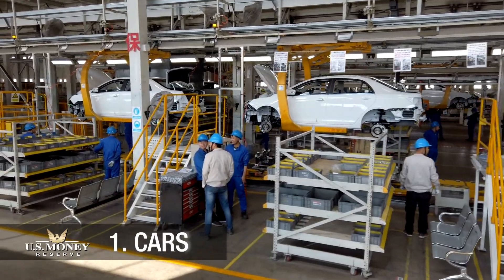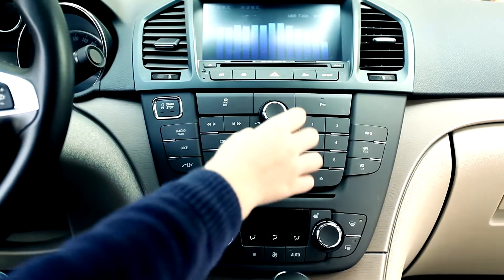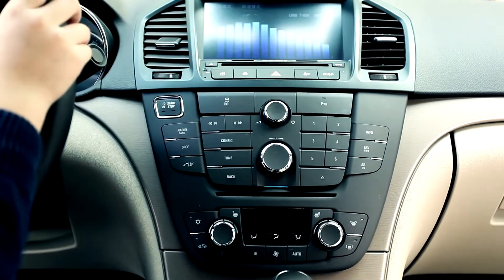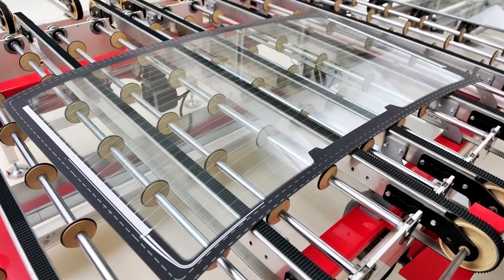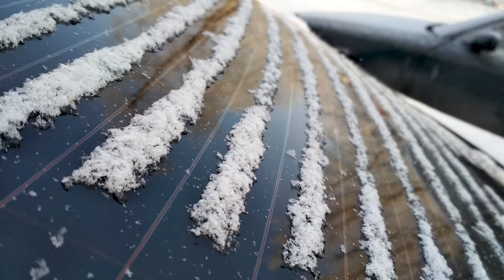More than 36 million ounces of silver are used each year in auto manufacturing. Every electrical connection in a modern car is activated with silver-coated contacts, and silver ceramic lines fired into the back windows generate heat to melt ice and keep the glass fog-free.